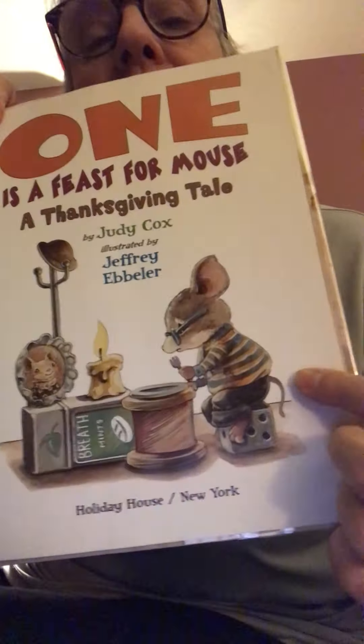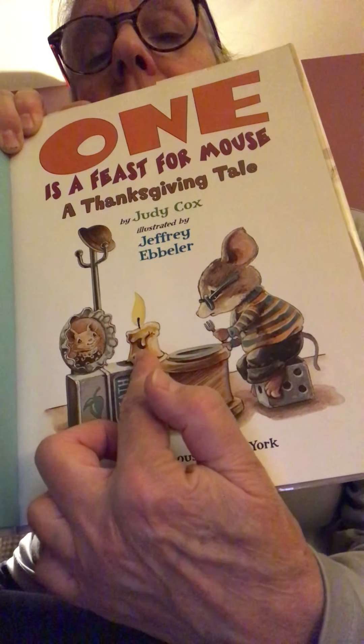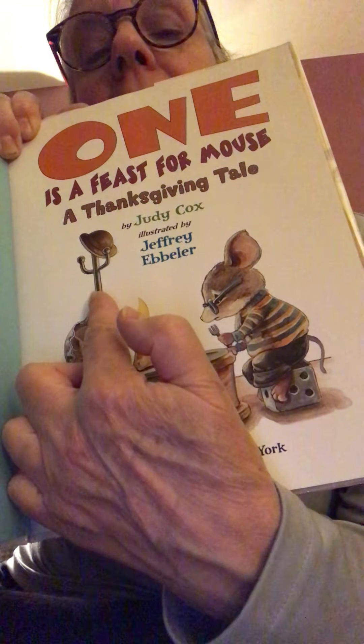We're going to meet this little guy. His name is just Mouse. And here he is inside his little home. This is a picture on the cover page. He's sitting on — do you recognize that with the little dots on it? A dice. This is his chair.